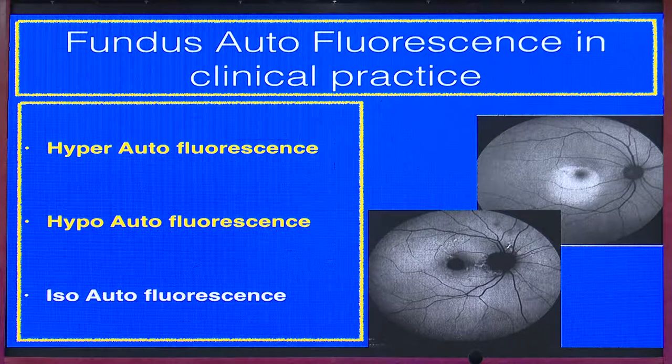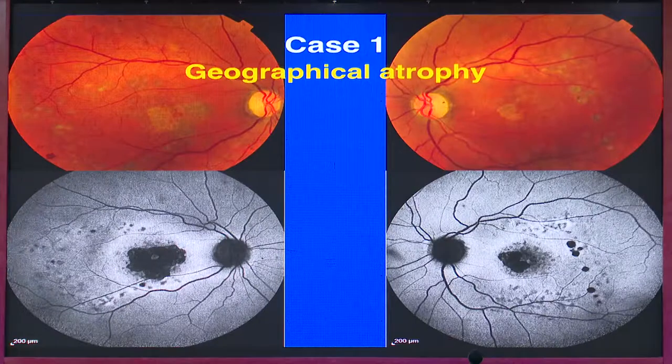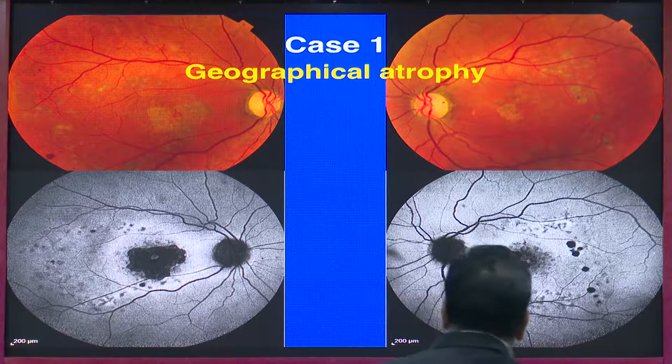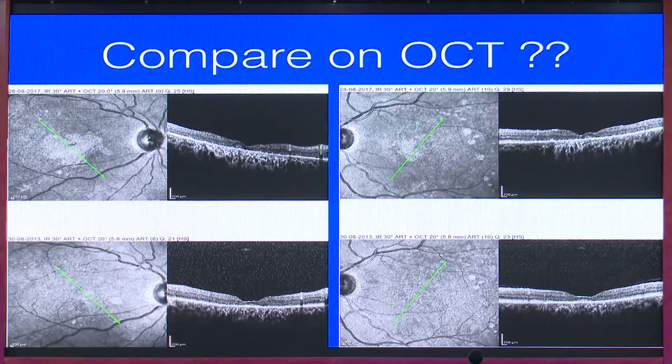Autofluorescence is classified into hyper, hypo, and iso patterns. One of the major classifications based entirely on autofluorescence is for geographic atrophy — this is where it should be used when we don't need invasive investigations. Here is one case which many of us may miss on clinical examination of the fundus, but on autofluorescence a very clearly defined geographic atrophy is seen with surrounding hyper-autofluorescent areas.